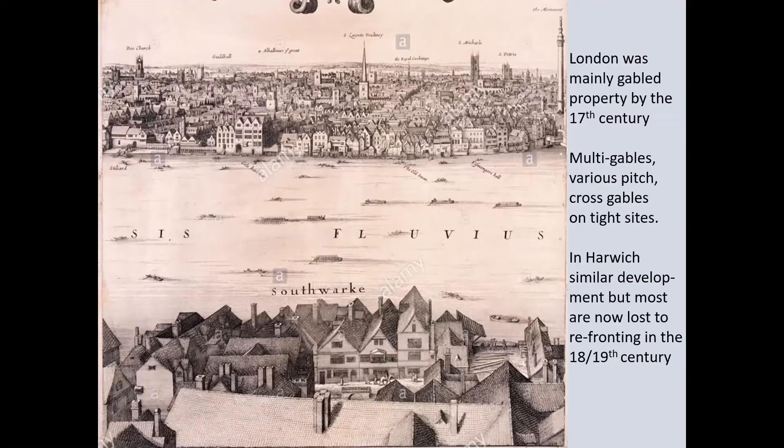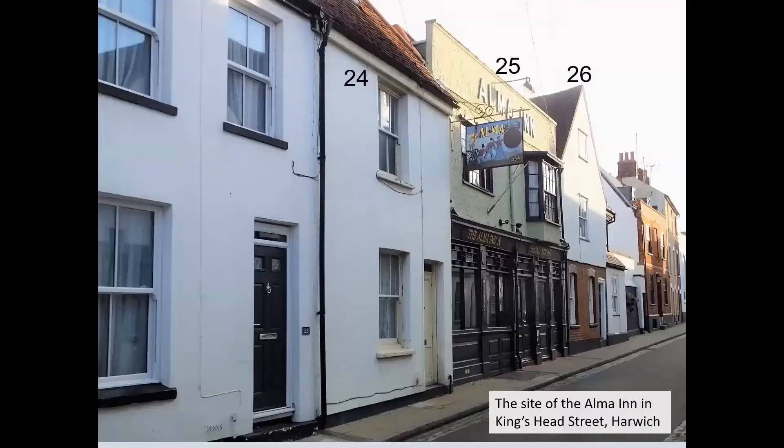The building complex — numbers 24, 25 the Alma, and 26 — are on the northeast side of Kingshead Street, and in part extends through to Eastgate Street. With a street frontage of over 70 feet, it was a major site close to the Quay. It is suggested that the buildings are the remaining elements of a three-cell or alternate-build double cross-wing wall range. Research has shown that many Essex buildings are updated by alternate rebuild.